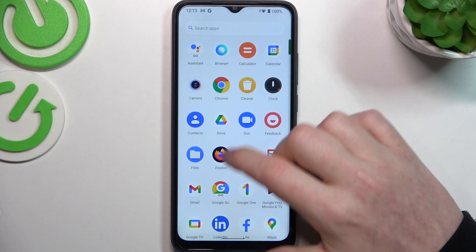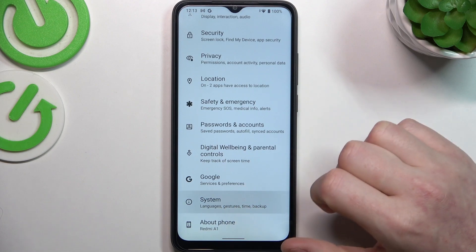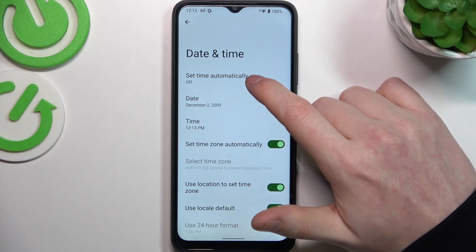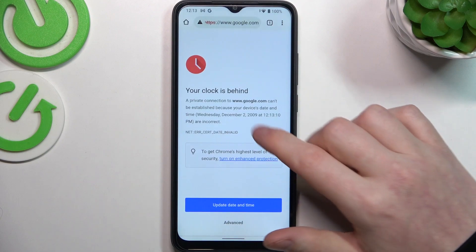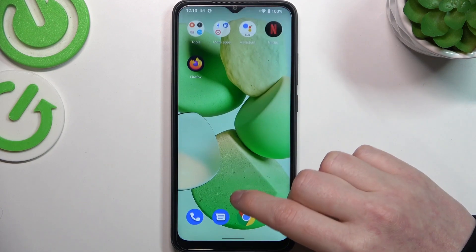To fix this, we'll need to open Settings, navigate to System, then enter Date and Time, and set time automatically using network-provided time. If you go back to your browser and reload the page, it works fine.